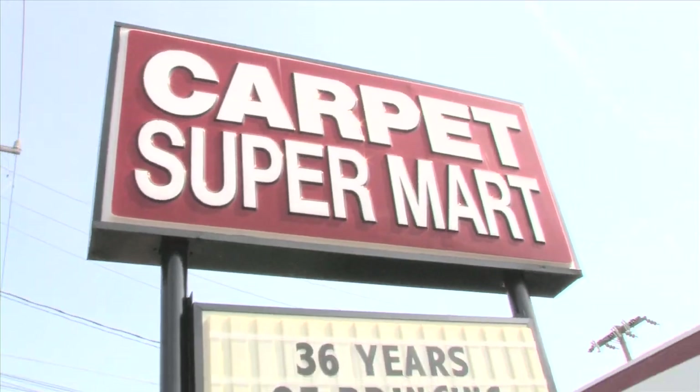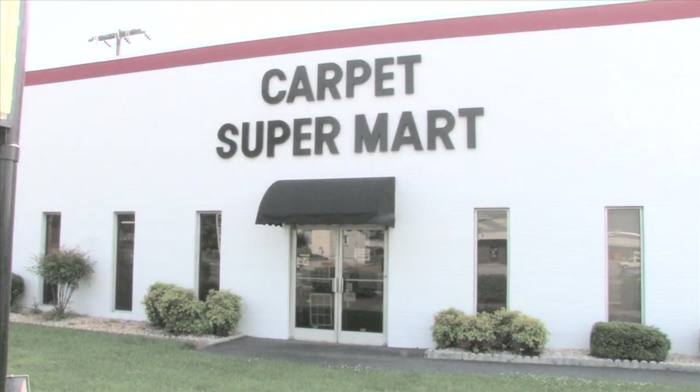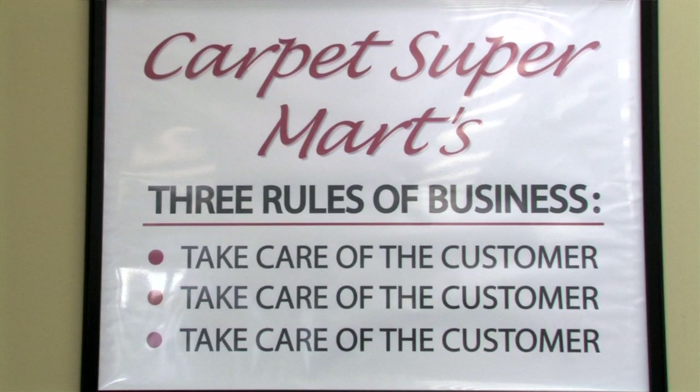We at Carpet Supermart are fortunate to have been selected as the StainMaster Flooring Center for all of Guilford County. We were chosen because of our excellence in service, longevity in business, and superior rating with the Better Business Bureau.